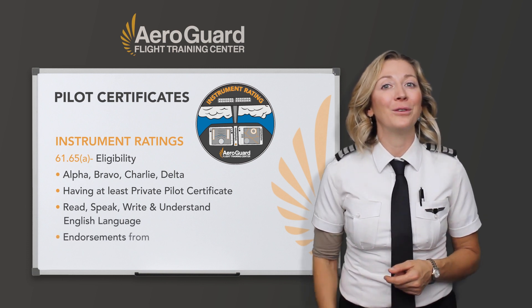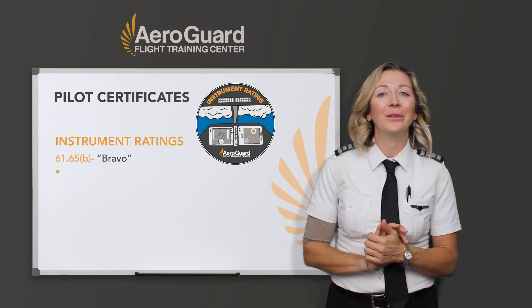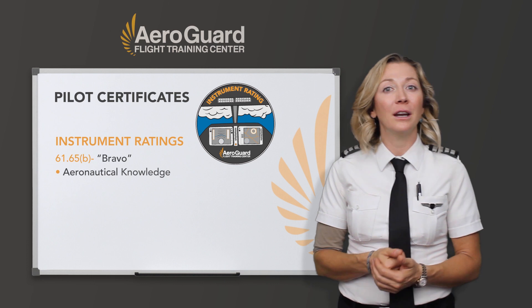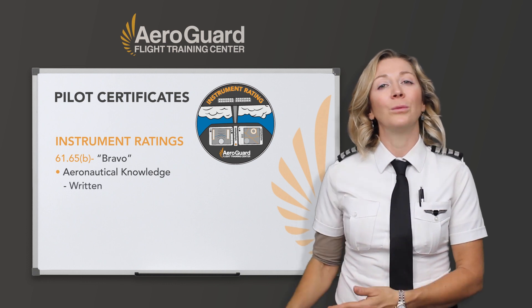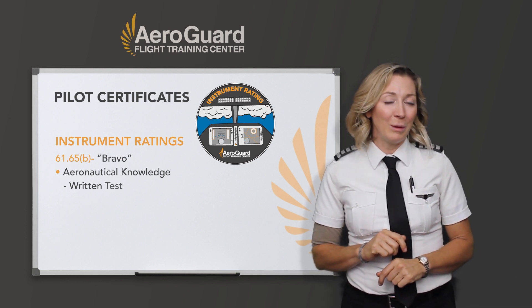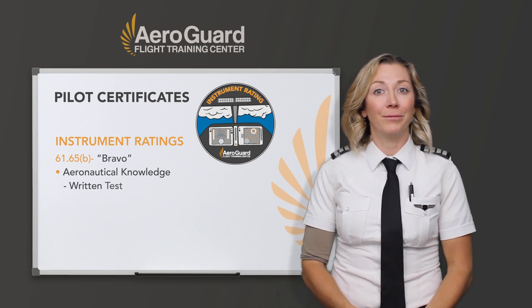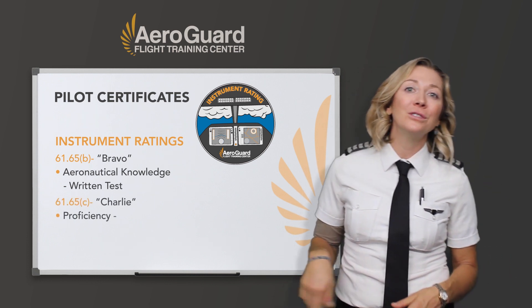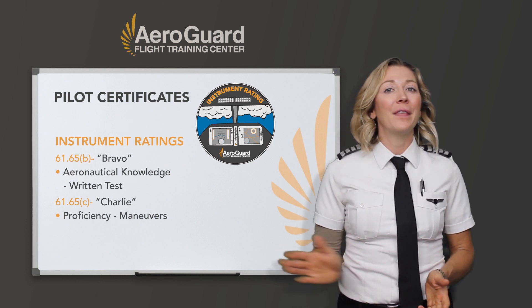You also need endorsements from an authorized flight instructor. The Bravo section covers Aeronautical Knowledge — the ground training you received from a school like AeroGuard or online — and you receive an Aeronautical Knowledge Ground Training endorsement that lets you take the written test. Then after that, you also need flight training for instrument flight training. The proficiency portion, under Charlie, covers all the holds, intercepting and tracking radials, flying instrument approaches, and IFR flight plans.